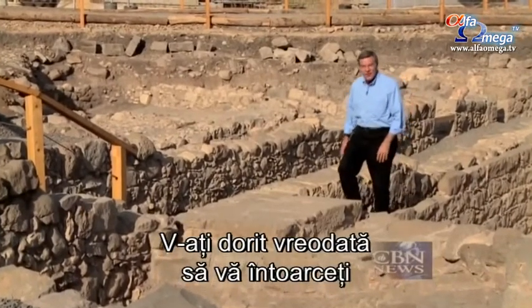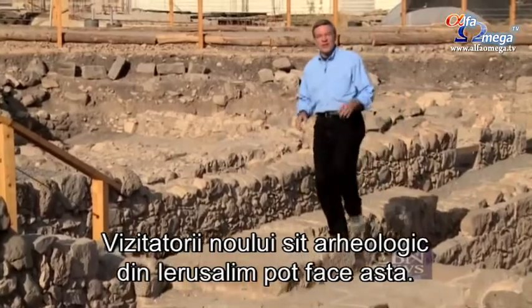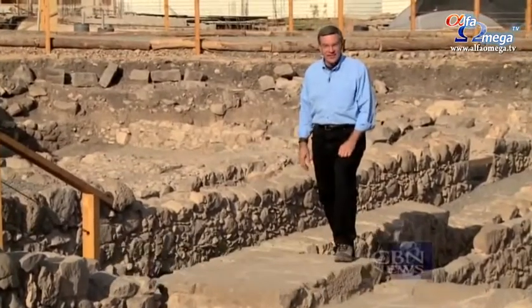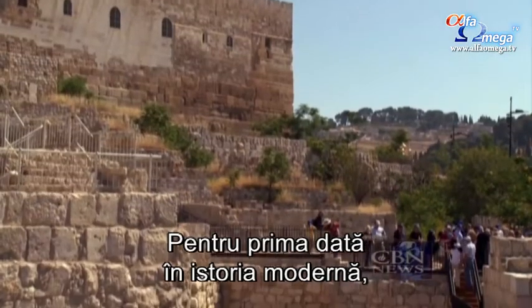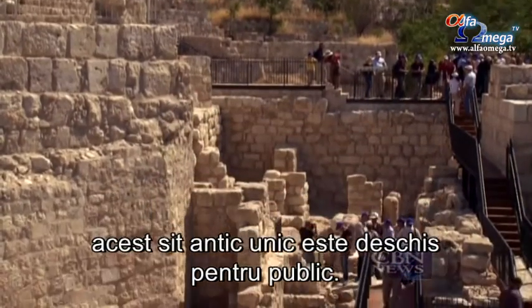Have you ever wanted to step back 3,000 years into the pages of the Bible? Now visitors at a new site in Jerusalem can do just that. For the first time in modern history, this unique ancient site has been open to the public.